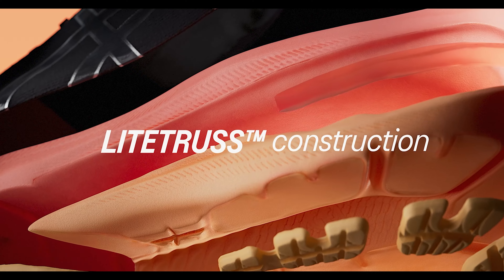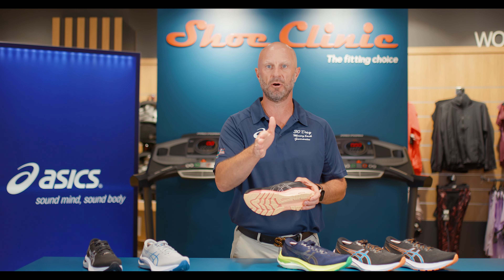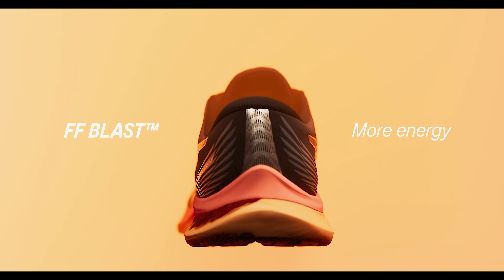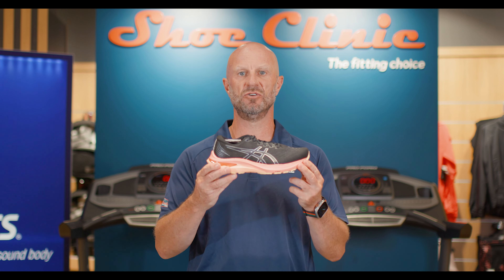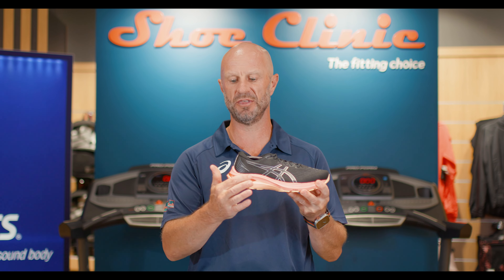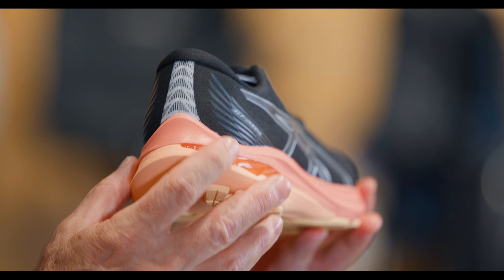The support comes from the light truss on the medial side to help stop that over-pronation or that slight inward roll. Lightness is provided by the FF Blast midsole, which gives you a light, super cushioned midsole combined with the exposed gel in the heel for that initial heel contact with the ground.